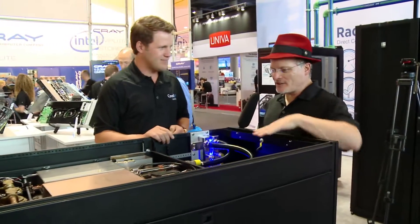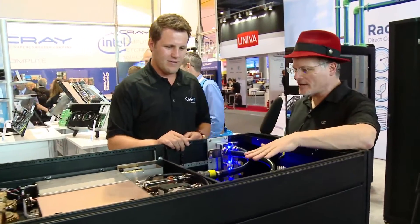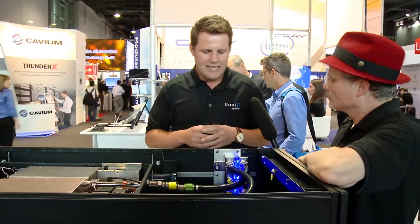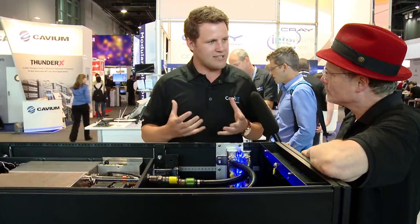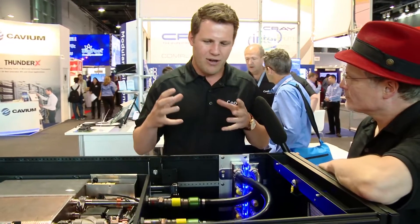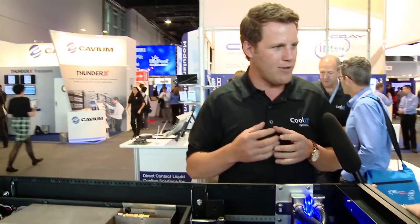Here on top of the machine is one of your heat exchangers — how does it work? We have several different styles. The first type is our CHX line, which uses a liquid-to-liquid heat exchanger to capture all of the load delivered by the manifold and exhaust it via liquid out of the data center. The other type is an AHX, which uses fans on a coil and dumps that heat back into the data center room.